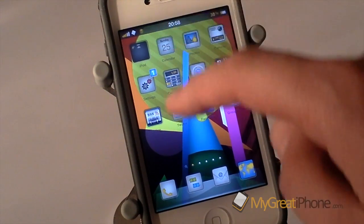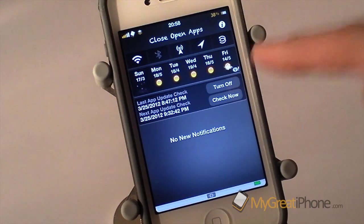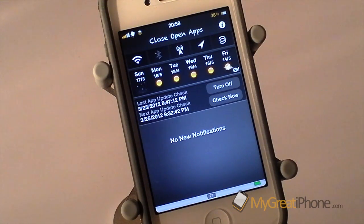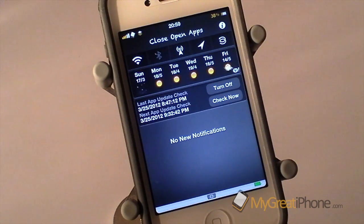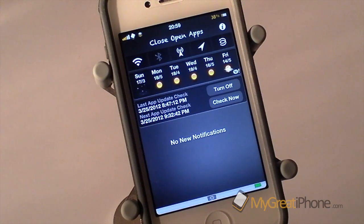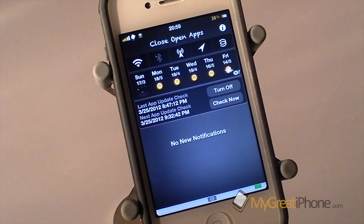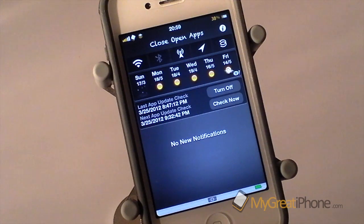What I can do is pull down the notification tab and it's actually got a notification centre widget built in. I can turn this tweak on and off straight from here or I can manually check it. It tells me when it was last checked — that was on the 25th of March 2012 at 8:47pm — and it also tells me when it's next due to check the App Store for any updates.